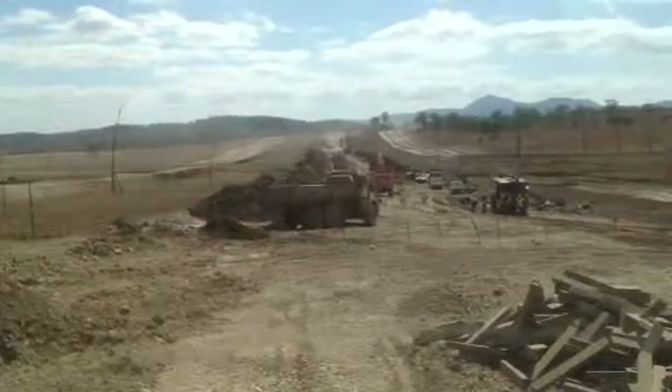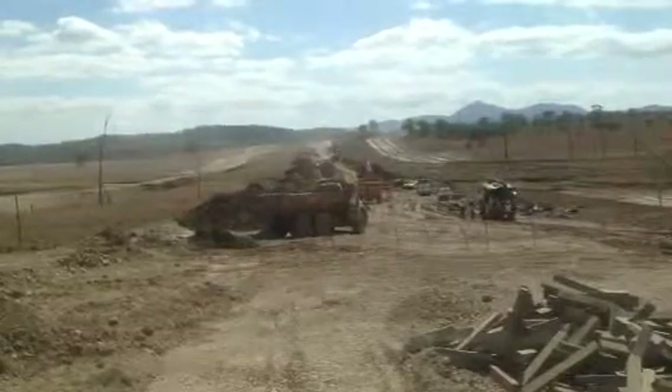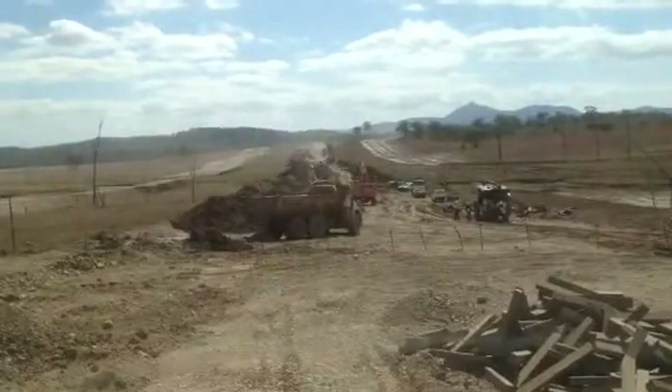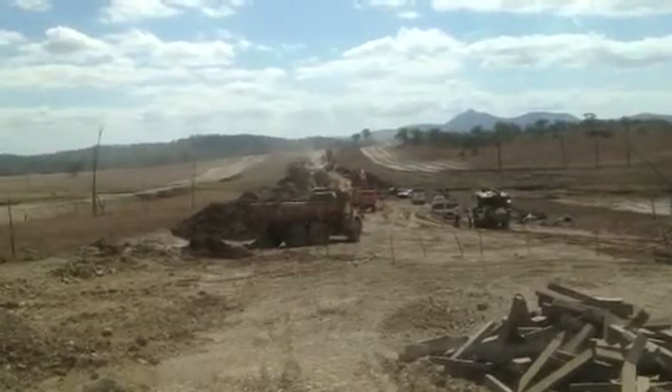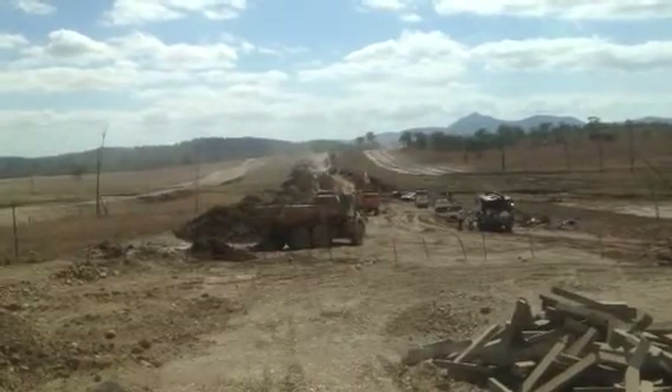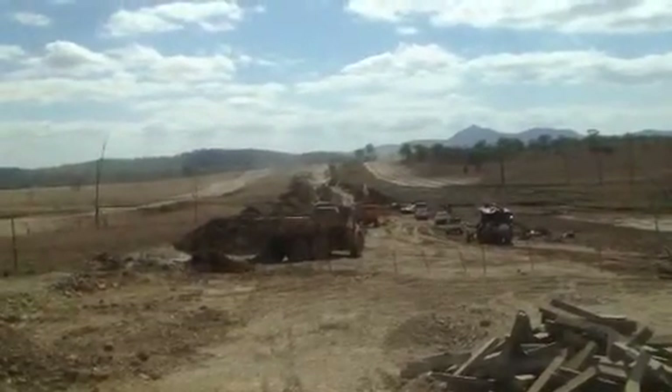This is on the Queensland Gas Company CSG Coal Seam Gas Pipeline, and we're around 70km inland from Gladstone. This is a KP310.